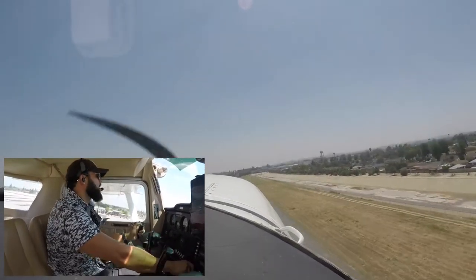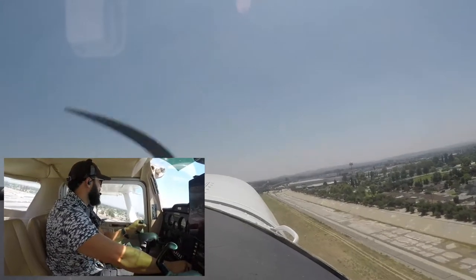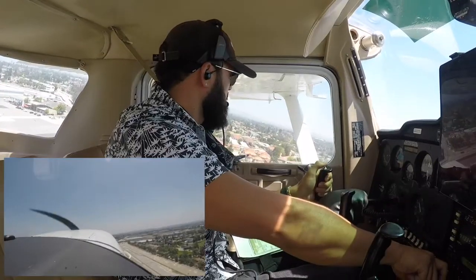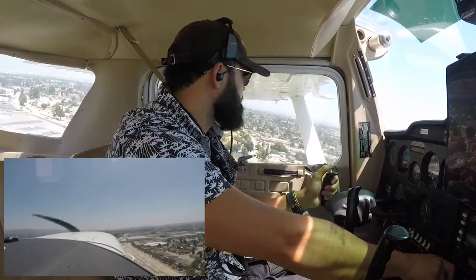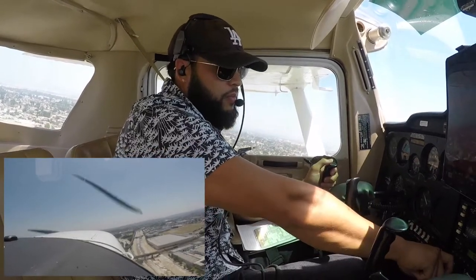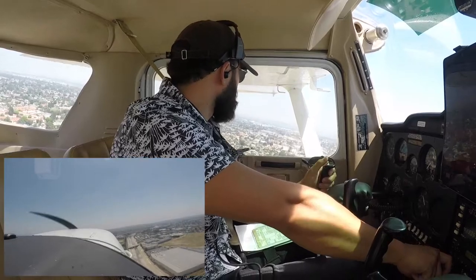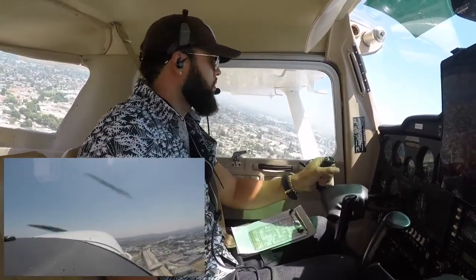Roger. Established southbound, frequency change approval. El Monte Tower, Cessna 526 reporting bird activity midfield, approximately 500 feet. Bird activity reported midfield at 500 feet, reported.